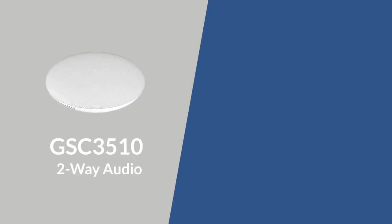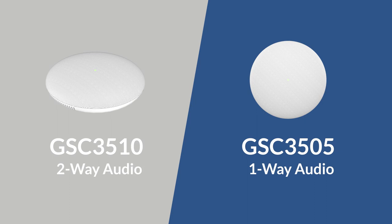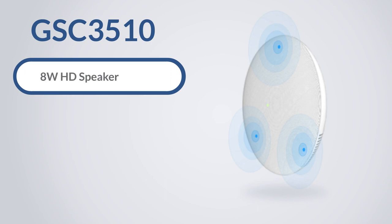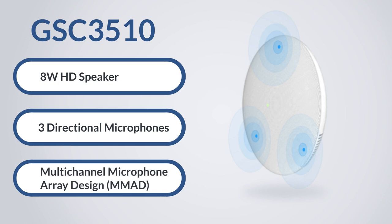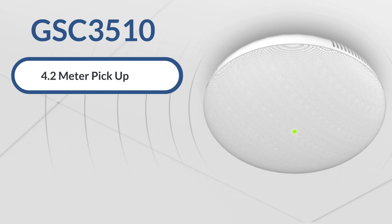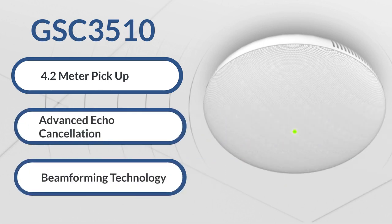The GSC 3510 supports two-way audio while the GSC 3505 is a one-way speaker without a microphone. The GSC 3510 is equipped with a high-fidelity 8-watt HD speaker and three-directional microphones with a multi-channel microphone array design that offers a 4.2-meter pickup distance, advanced echo cancellation, and beam-forming technology.